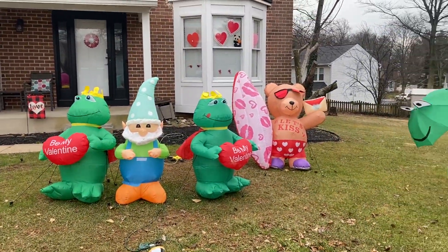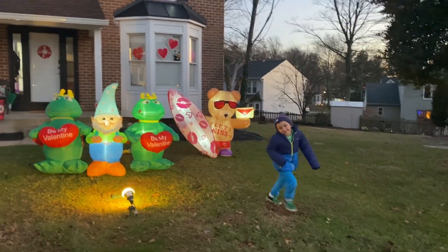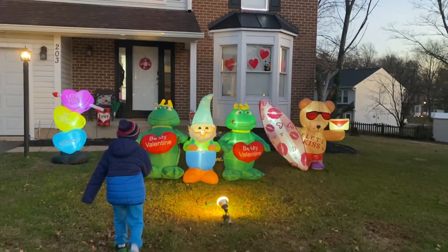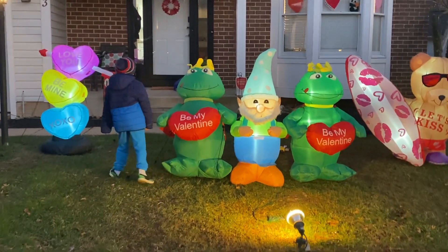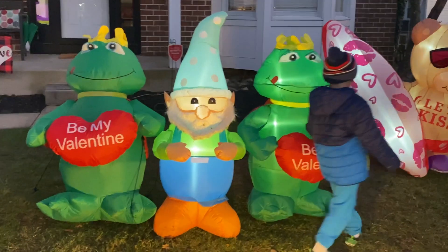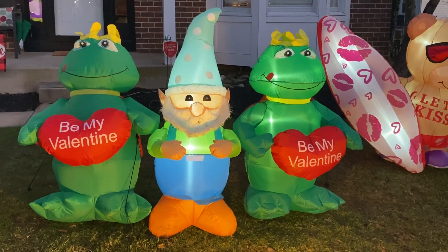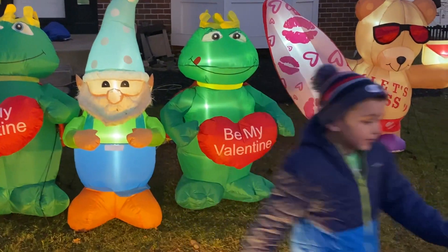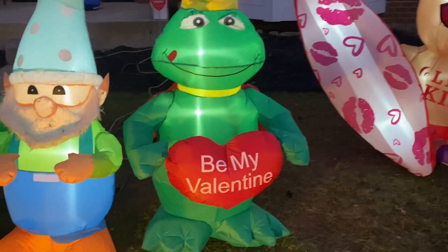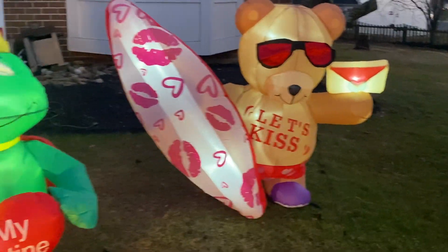Alright guys, we're back with the nighttime look. It's a different day — that's why Brayden's in different clothes. So we have the heart stack, the frog, and the gnome. We looked everywhere and could not find the heart the gnome is holding. We definitely have a St. Patrick's Day version, so he'll be out in our St. Patrick's Day video — make sure you subscribe so you don't miss any videos. He has a Christmas and Fourth of July version too.